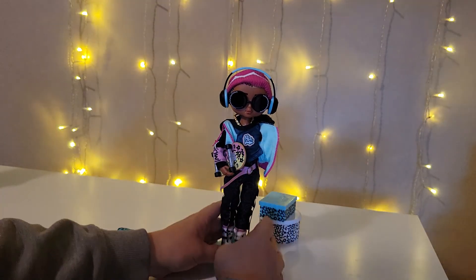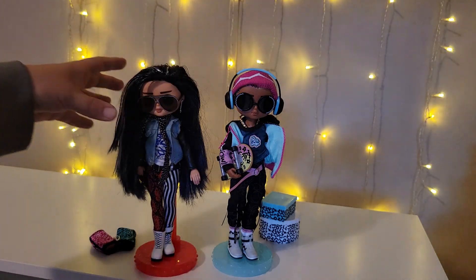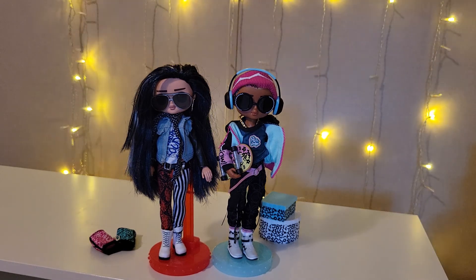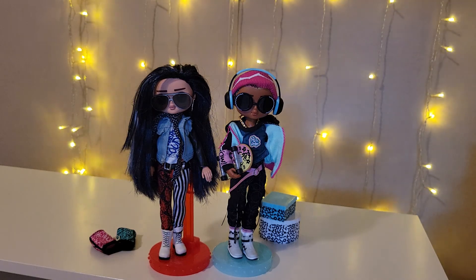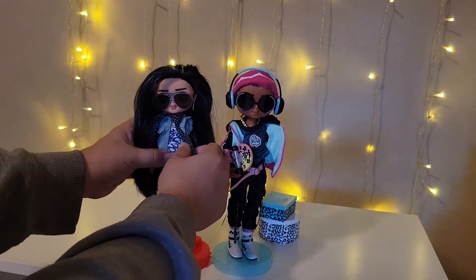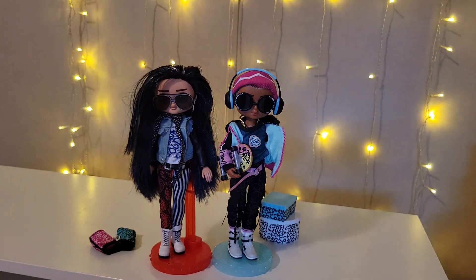He can kind of hold his skateboard, but not really — it does fall out. In comparison, I did bring our Rocker Boy out. There is Rocker Boy in comparison with Cool Lev. I'm not going to take their clothes off, only because they're hard to get back on. We've honestly never had Rocker Boy's clothes off — his shirt is still sewn on one side to the inside.